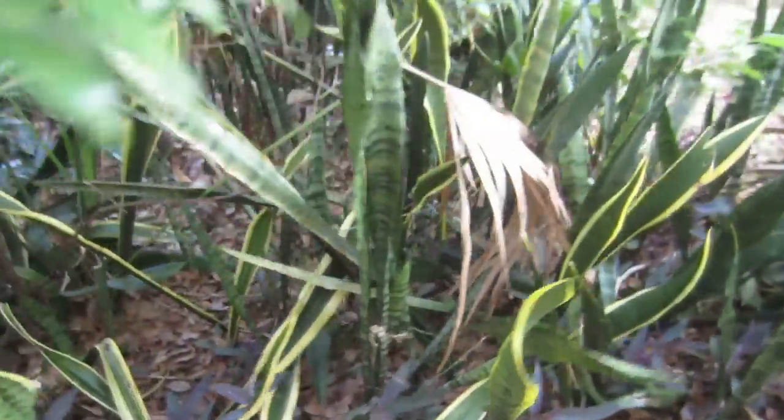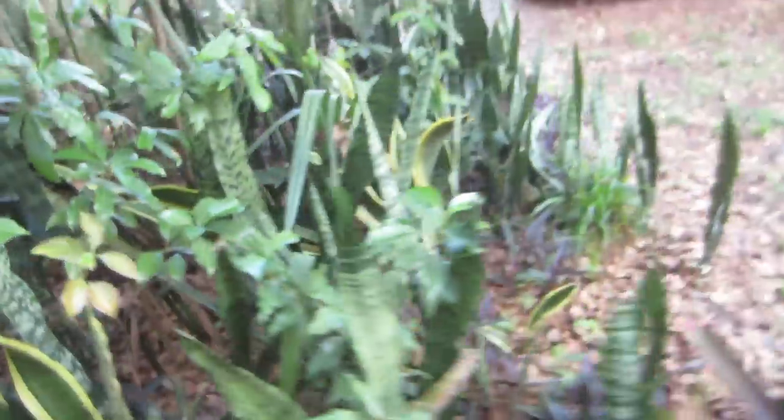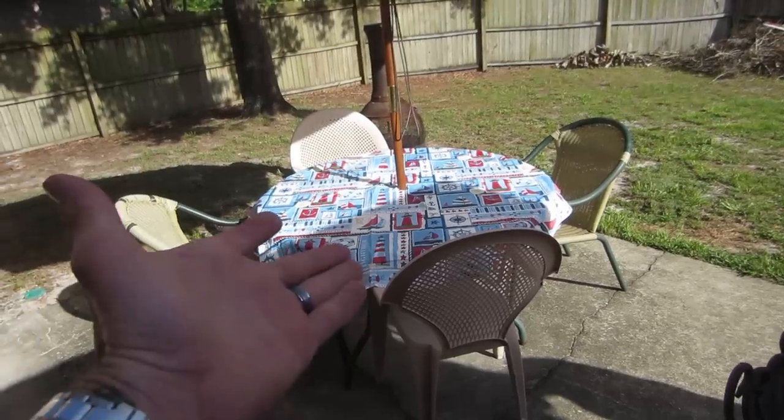There's a little black racer snake over there. I know you guys probably can't see him, but he's around — somewhere in the brush. And there's our outdoor table all set up.